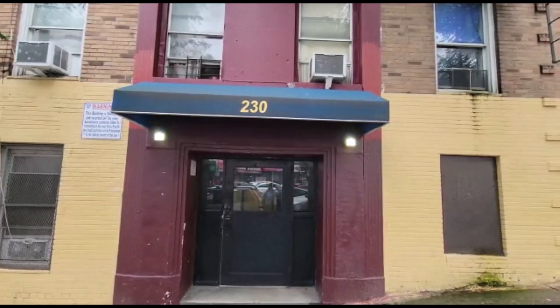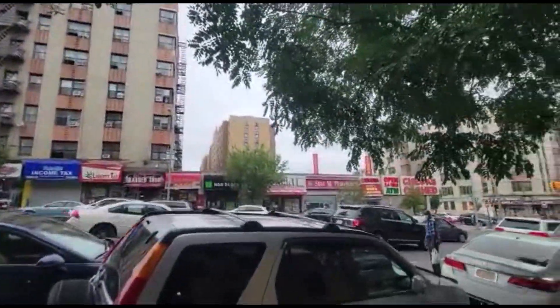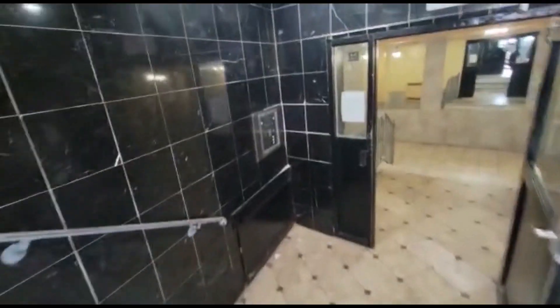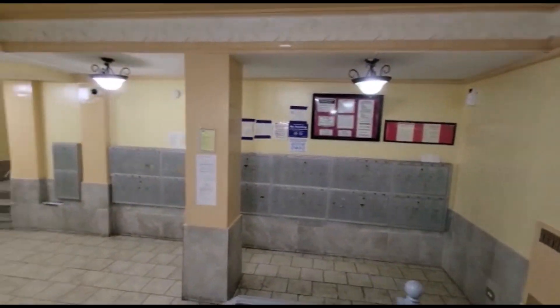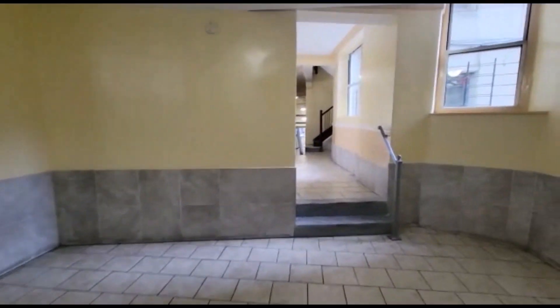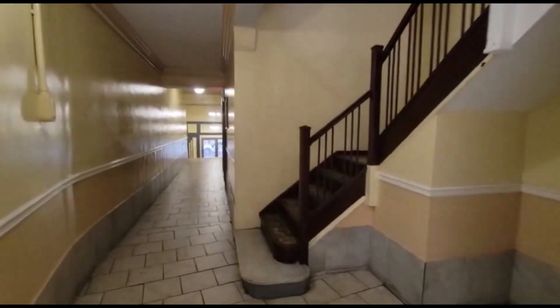2.30 East, 167. Lots of shops and stores nearby. Nice lobby with mail boxes. Nice tiling.